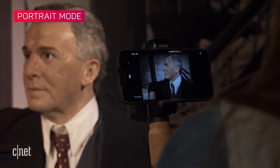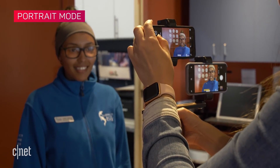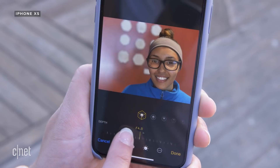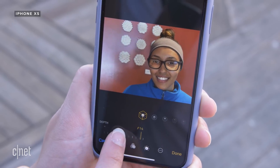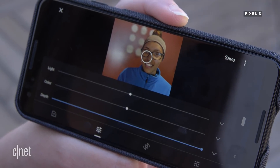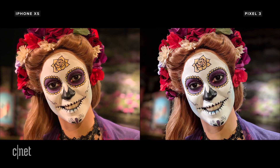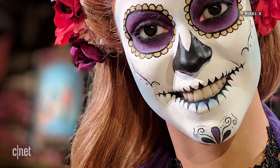For portraits, they each let you change the bokeh or the blur in the background after the shot's been taken. I really like the way the iPhone has the simulated f-stop. But the Pixel also lets you change the focus point and add foreground blur. The iPhone has a natural-looking blur with smoother transitions between subject and the falloff. The Pixel's photos look pin-sharp and pop off the screen, but hair or complicated backgrounds can confuse the effect, so you'll see the line where the subject ends and the blur begins.